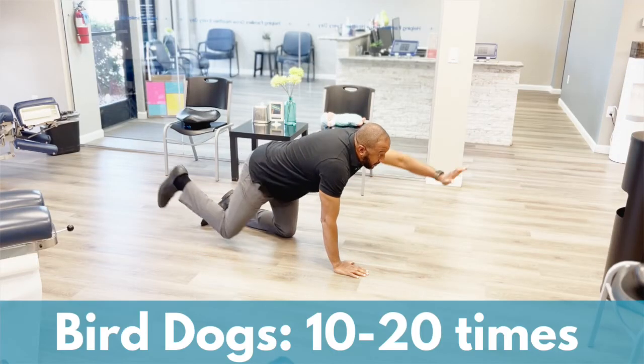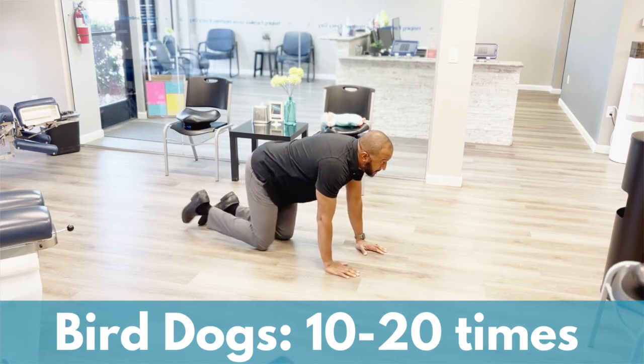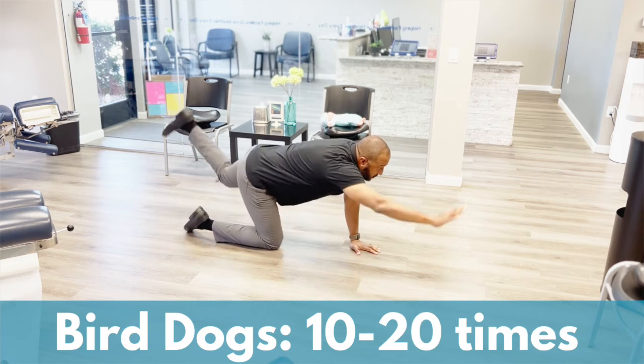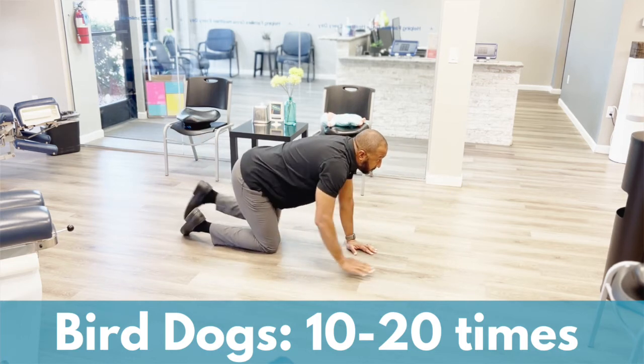The next exercise is bird dogs. While you're in the tabletop position on all fours, you'll raise one arm and also raise the opposite leg. Alternate arms and legs over and over again, repeating 10 to 20 times.